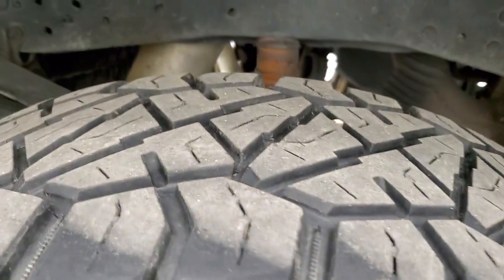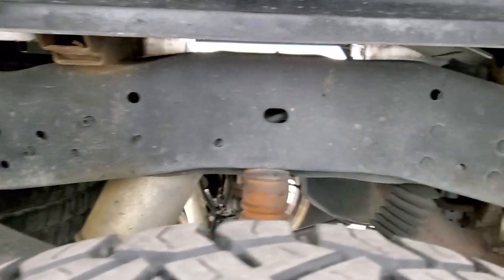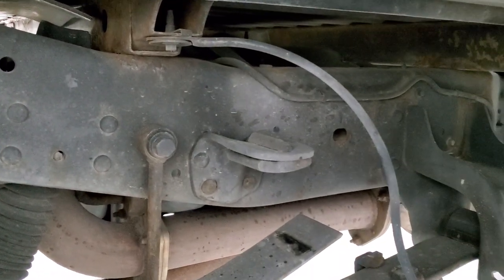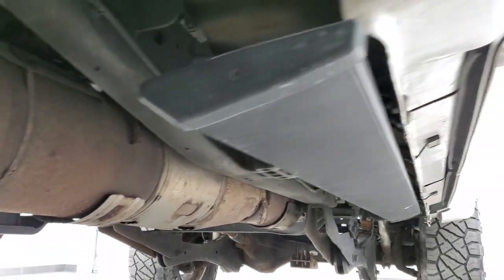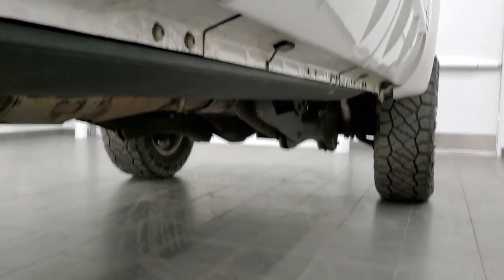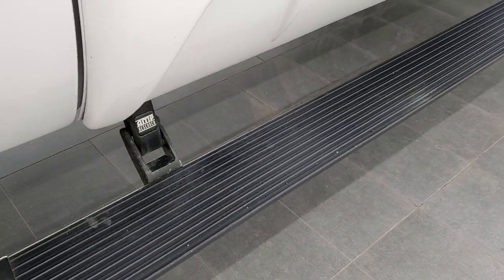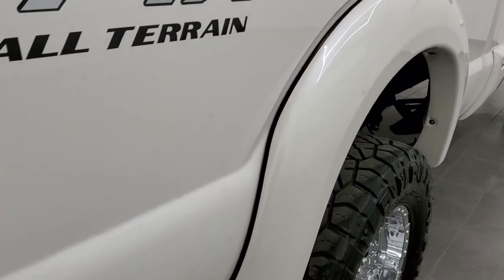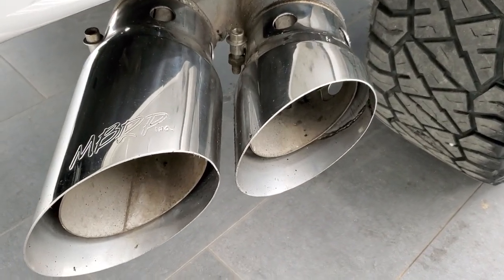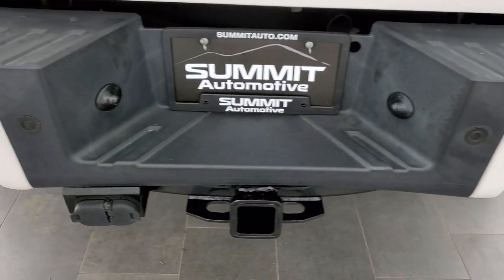The back rim has no scuffs or scrapes, and the back tires have just about as much tread as the front tires. The frame and underbody is in pretty nice shape. It has the camper package with the anti-sway bar, and all the remaining factory exhaust — so it hasn't been altered in any way, shape, or form. All the lower rockers look really good, and it does have AMP Research power running boards, which are pretty much the only player in the game when it comes to power running boards.